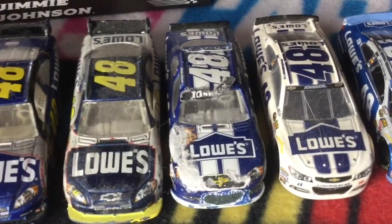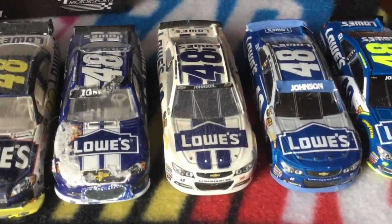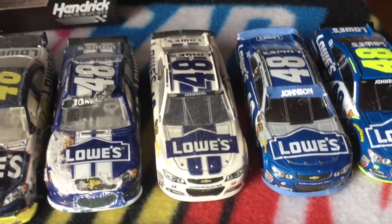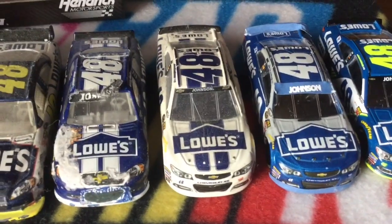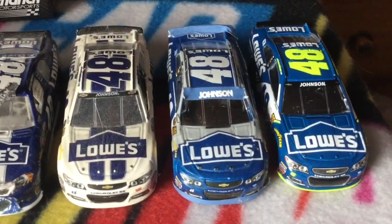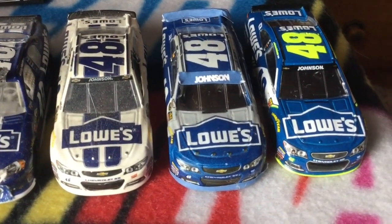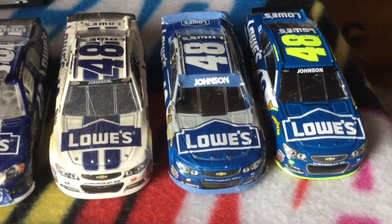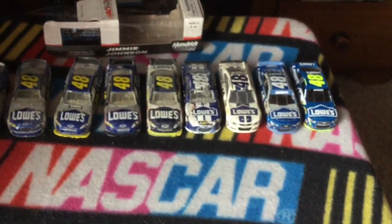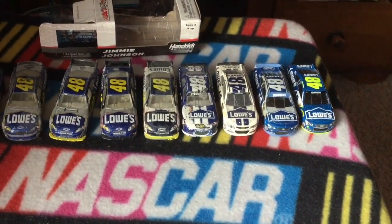The 2014 is probably my least favorite — when you make white the primary color... I'm so glad they changed it back to blue. I originally liked it and then it just got old. The 2015 was the comeback of the iconic paint scheme for Jimmie Johnson and won him a seventh championship. And there's the 2017. That's the whole era for Jimmie Johnson with Lowe's.